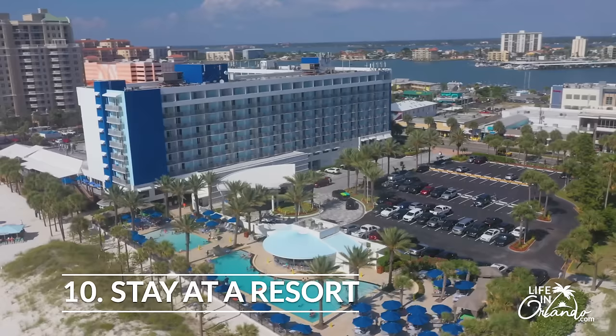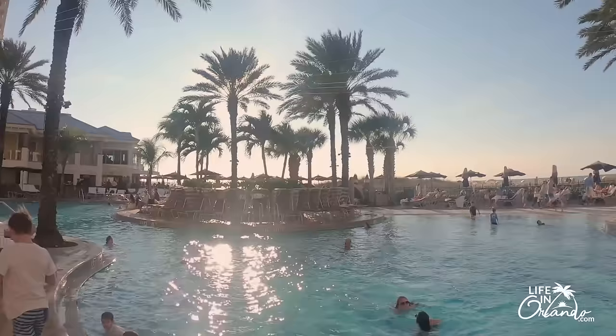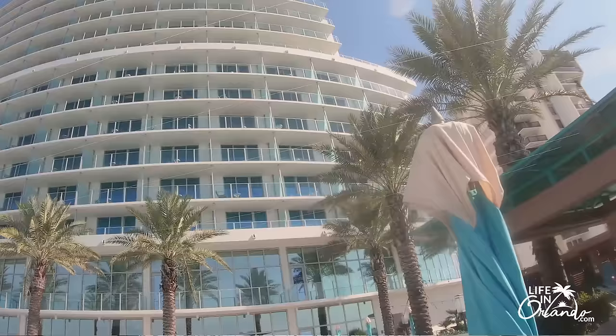Number ten: stay at a great resort. This is going to be part of the experience. There are so many great resorts in Clearwater Beach — the Hilton, the Sand Pearl, the Hyatt, the Wyndham, the Opal Sands, and many smaller resorts. These great places allow you to take advantage of a pool atmosphere, rent a pool cabana, have cocktails at the bar, go to the spa, and eat at great restaurants. Taking advantage of resort amenities is a really integral part of fully enjoying your Clearwater Beach vacation.